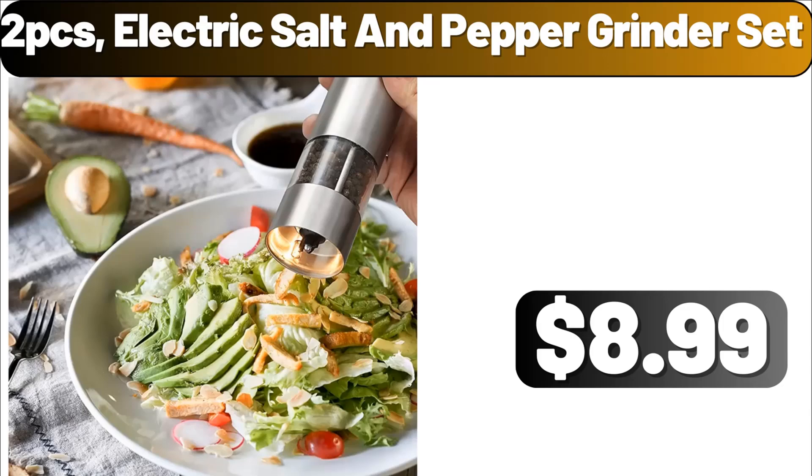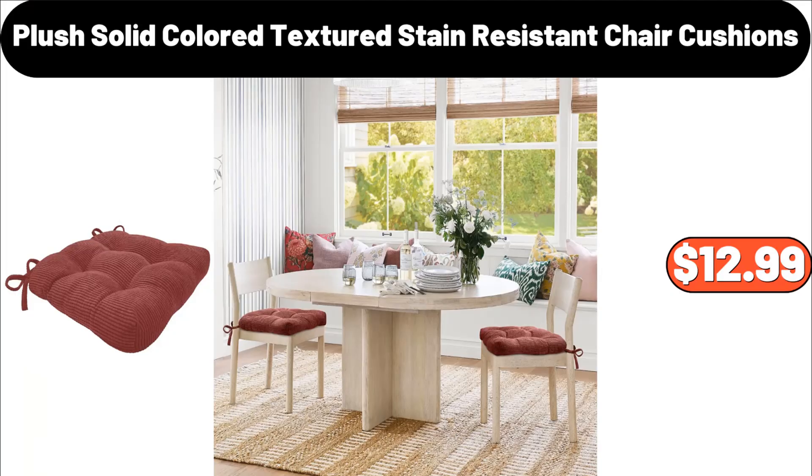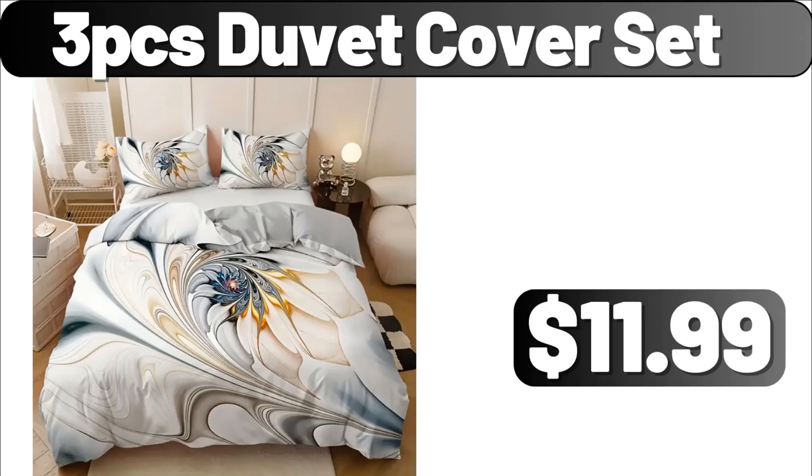Steel lunchbox, $3.99. Plush solid-colored textured stain-resistant chair cushions, $12.99. Anti-skid and waterproof simple pattern laundry mat, $12.88. Three-piece duvet cover set, $11.99.